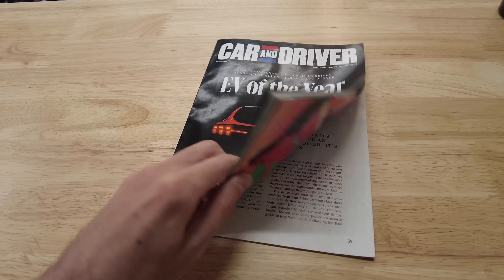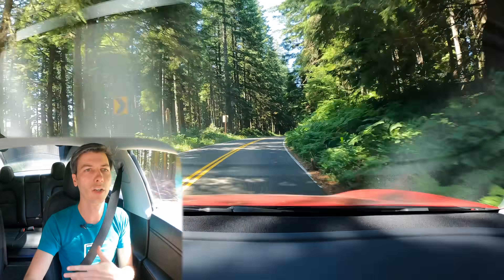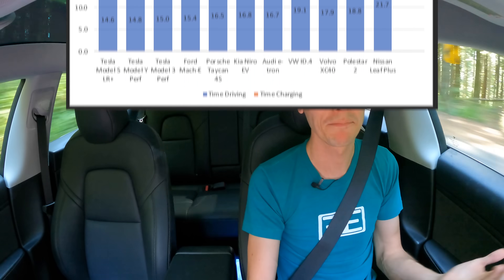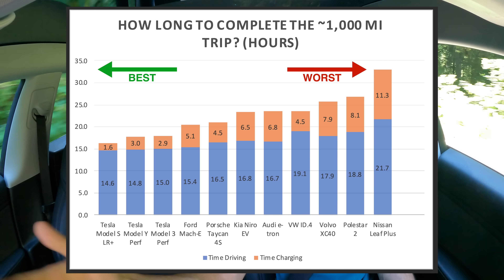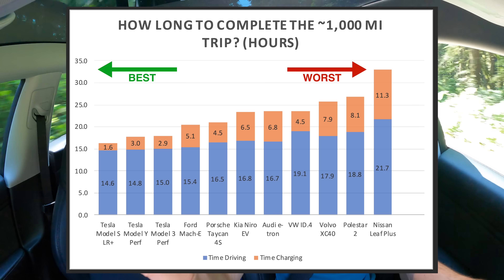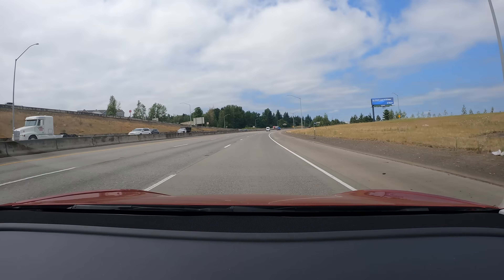Despite this massive discrepancy between EPA range and real-world highway range, Tesla is actually extremely good at road trips. Car and Driver did a 1,000-mile loop with waypoints that every car had to check in at, replicating a real road trip. First place went to the Tesla Model S, second to the Tesla Model Y, third to the Tesla Model 3 — Tesla swept the podium with a healthy margin over the competition. I'm also adding my own personal Model 3 thousand-mile road trip data for comparison.